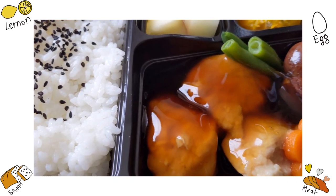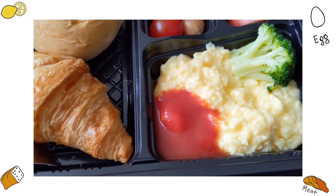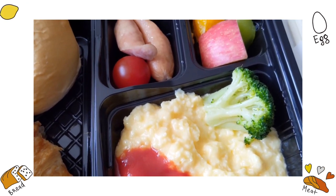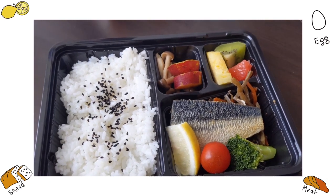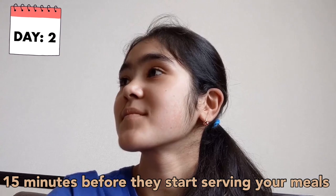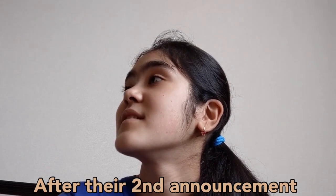Speaking of hotel meals, let me show you what meals they provide and how the entire food system works. Fifteen minutes before they start serving your meals, they make an announcement saying meal service will begin soon. You can open your doors after their second announcement.